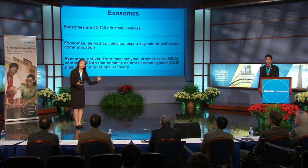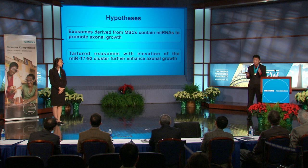Currently, however, very little is known about the effects of MSC-derived exosomes and their cargo on axonal growth. Based on previous studies, we hypothesized that MSC-derived exosomes contain microRNAs to promote axonal growth. We also hypothesized that tailored exosomes with elevation of the microRNA 17-92 cluster further enhance axonal growth.